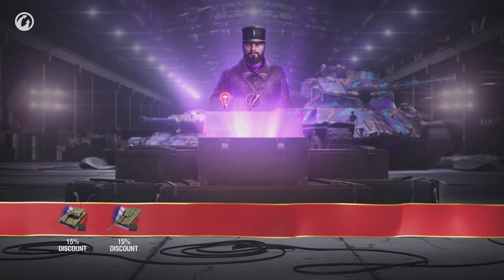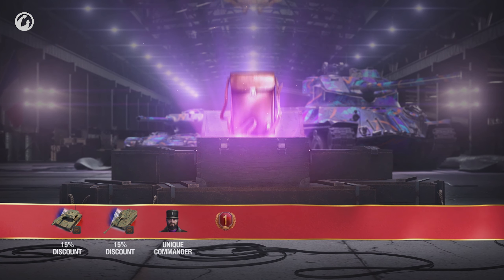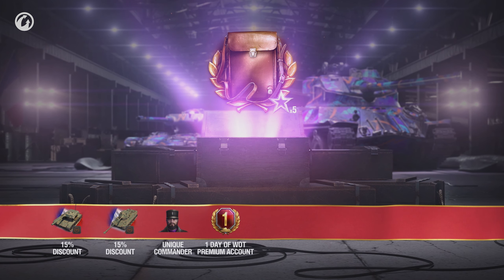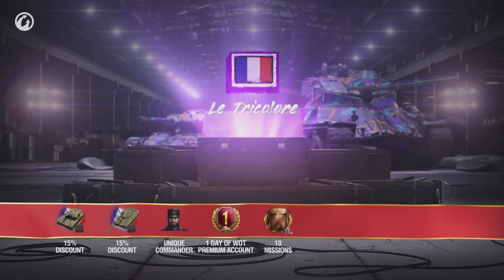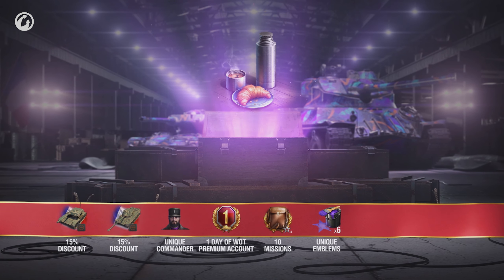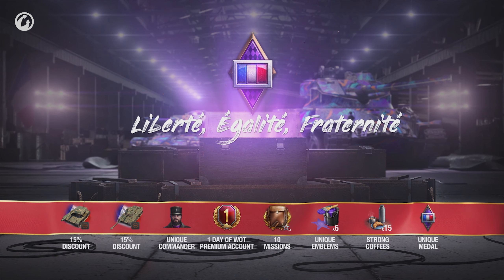comes with three perks: Sixth Sense, Repair, and Jack-of-All-Trades. Also included: one day of World of Tanks Premium Account, 10 missions for x5 XP when victorious, the unique Leitricolour emblem, 15 strong coffees — not for you but your crew — and the Liberté Egalité Fréternité Medal, exclusive to Care Package Mike.